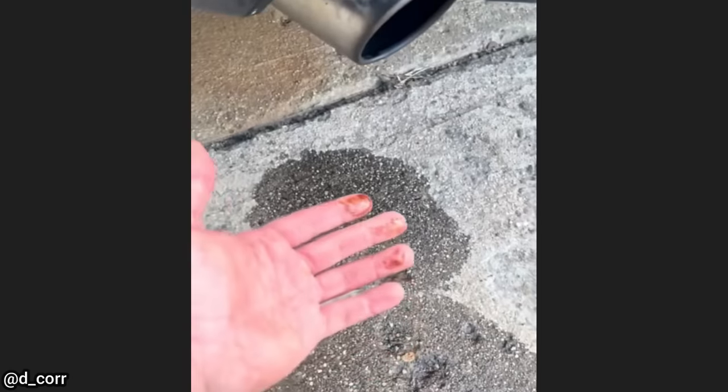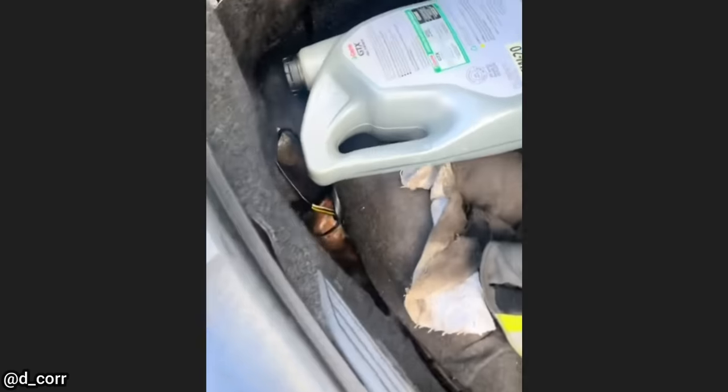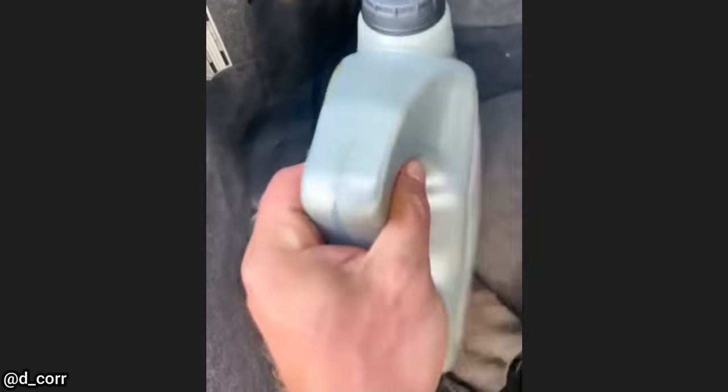This car was brought in as the customer says his exhaust is leaking oil. The mechanic found that the customer had a jug of oil in the trunk that was leaking engine oil.